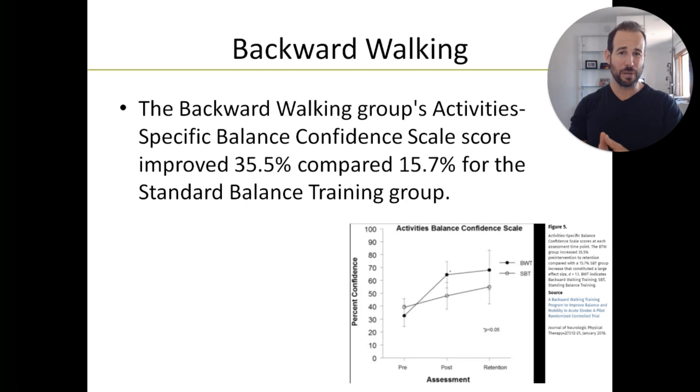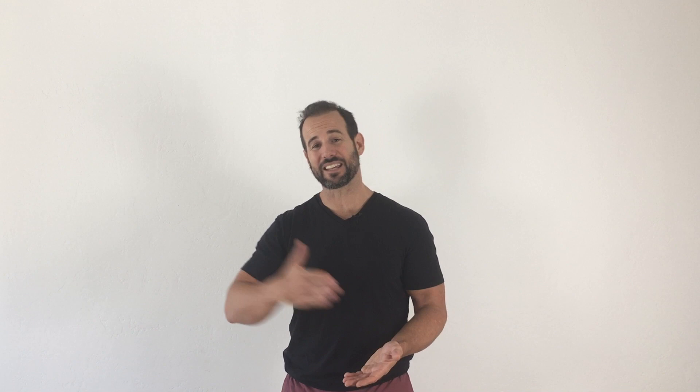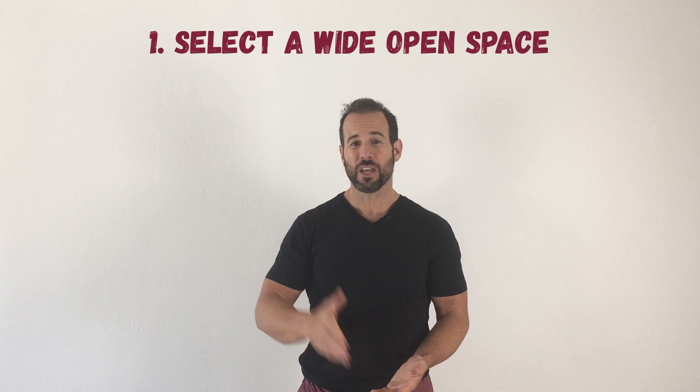So it seems pretty clear that if you can more than double the benefit by having somebody backward walk, that's the direction you want to go. There are a few important things to keep in mind if you're going to try backward walking. First and foremost is selecting the right environment. I strongly recommend choosing a wide open space — you don't want to worry about crashing into oncoming traffic, walking into a parked car, running into a jogger, a cyclist, or somebody's pet. Wide open spaces are your best bet.